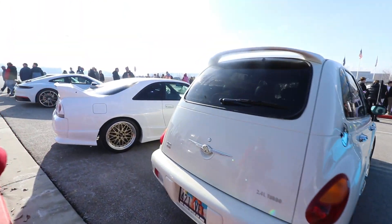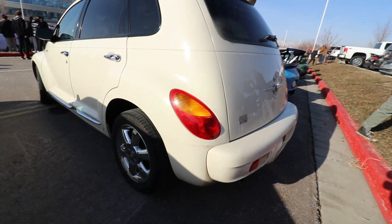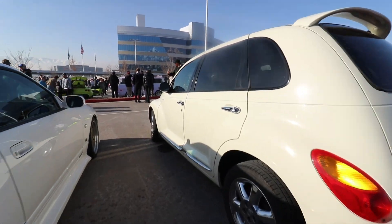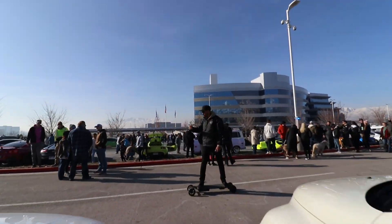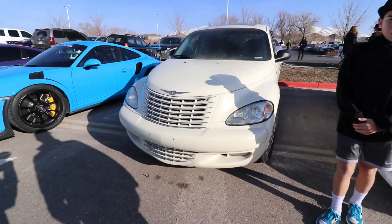And check out Luke's PT Cruiser right here. PT Cruiser. Mr. Luke Terry over there. This is going to be the ultimate sleeper car. For sure.